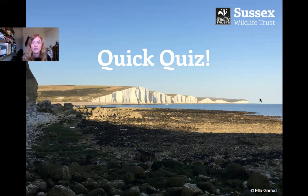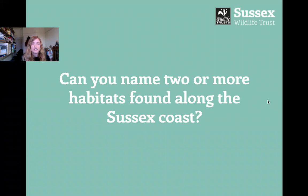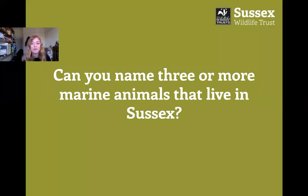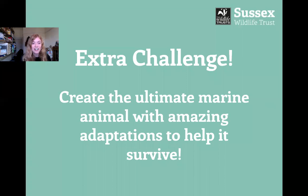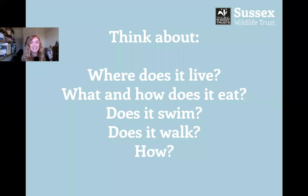So that's just a nice quick overview of the habitats and some of the different animals we find here on the Sussex coast. I've got a few quick quiz questions for you — you don't have to answer them; you can pause the video and have a go in your own time. Can you name two or more habitats found along the Sussex coast? Can you name three or more marine animals that live in Sussex? And along with that, can you name an adaptation that makes that animal special and allows it to live in its habitat? I've also got an extra challenge: can you create the ultimate marine animal with some amazing adaptations to help it survive? Think about where it lives, what it eats, how it eats, does it swim, does it walk?